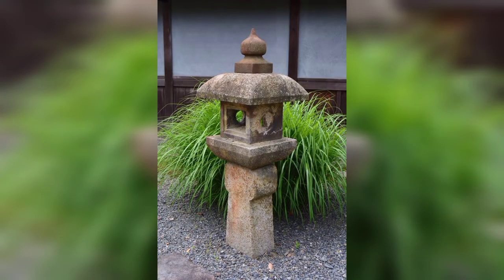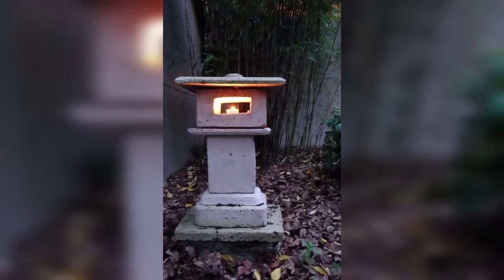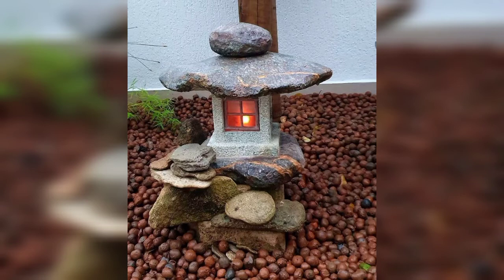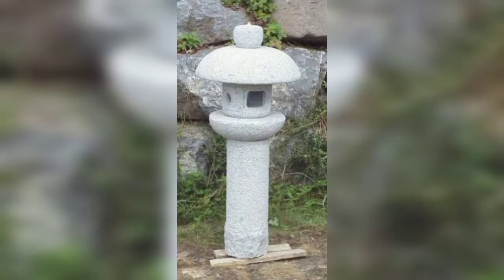There are many ways pagoda ideas can add to garden designs. In this video you can see beautiful and ravishing designs of pagoda garden ornaments. These ornaments of pagoda are so decent and stylish.